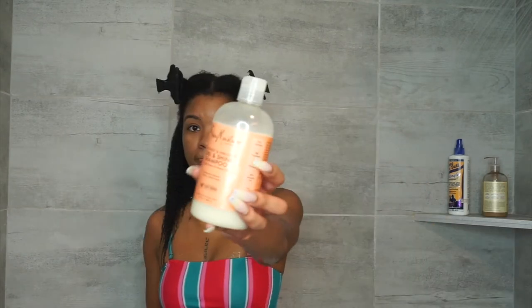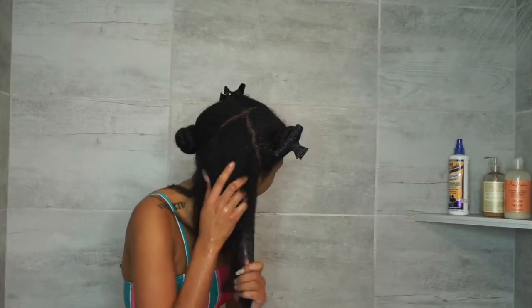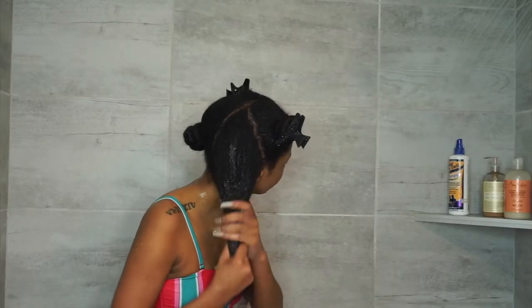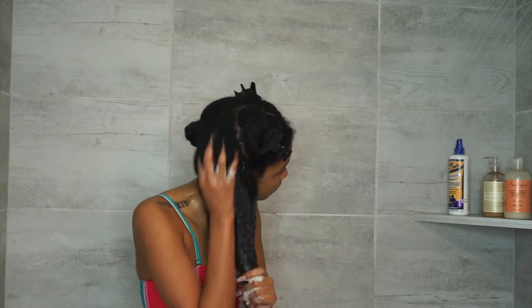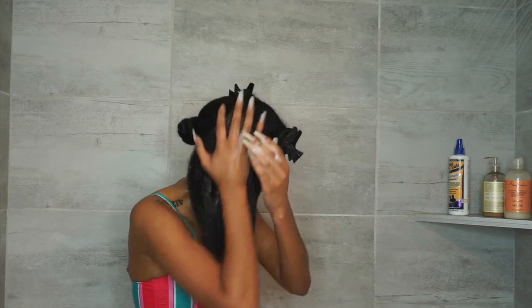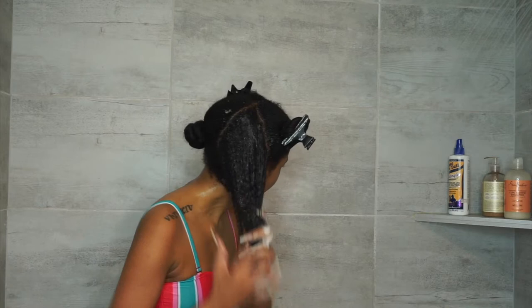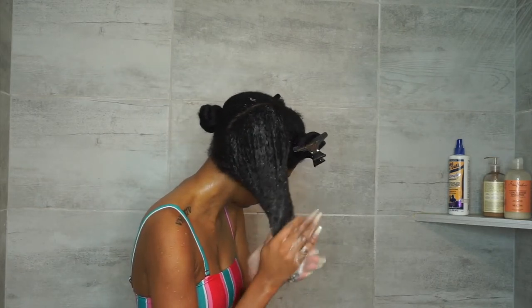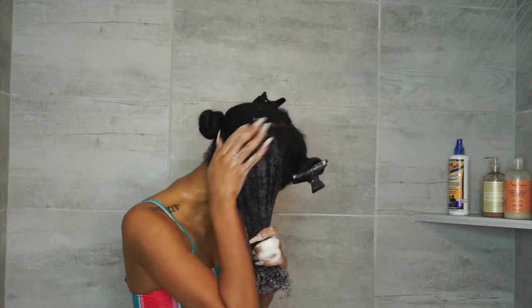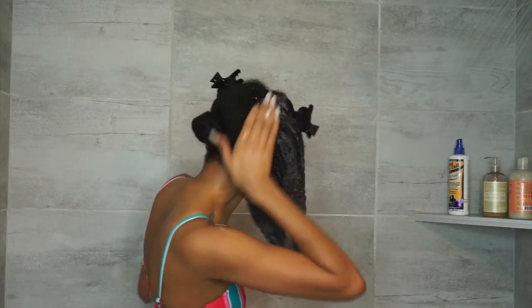I'm gonna take the Shea Moisture shampoo — this is the Coconut and Hibiscus curl and shine shampoo with silk protein and neem oil. It cleanses and hydrates thick curly hair, so this is made for thick curly hair girls like myself.